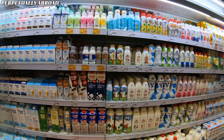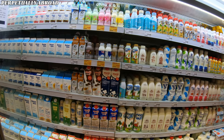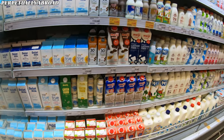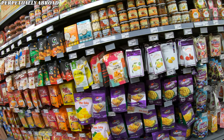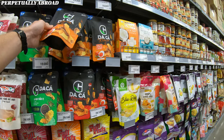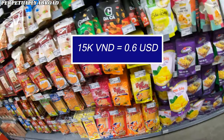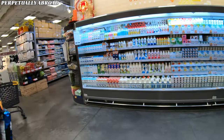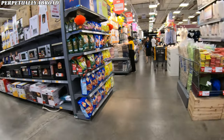Milk is easy to find here too, though after visiting Hokkaido in northern Japan and trying their milk, I almost never want any other milk — it was incredible. I'm also a sucker for these fish skin snacks called Zaka — fish skin with salted egg seasoning, which is very tasty in my opinion.